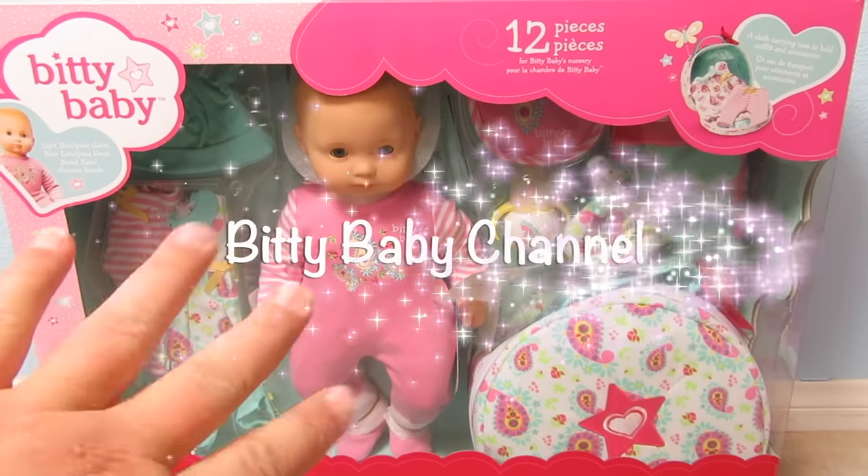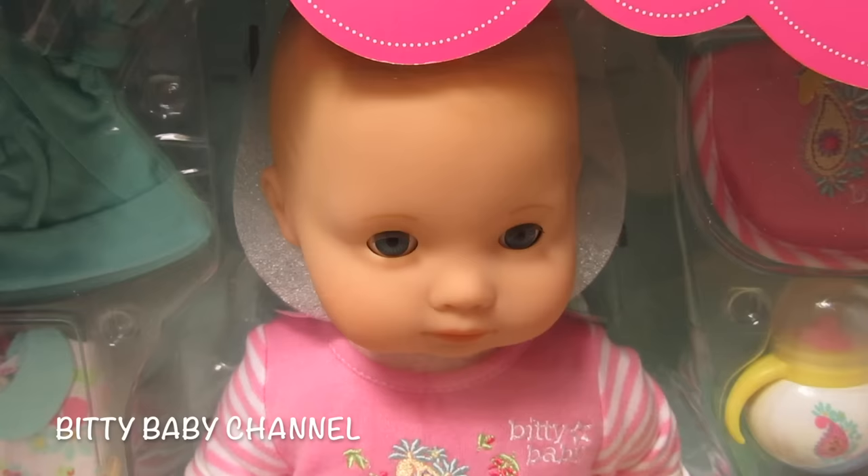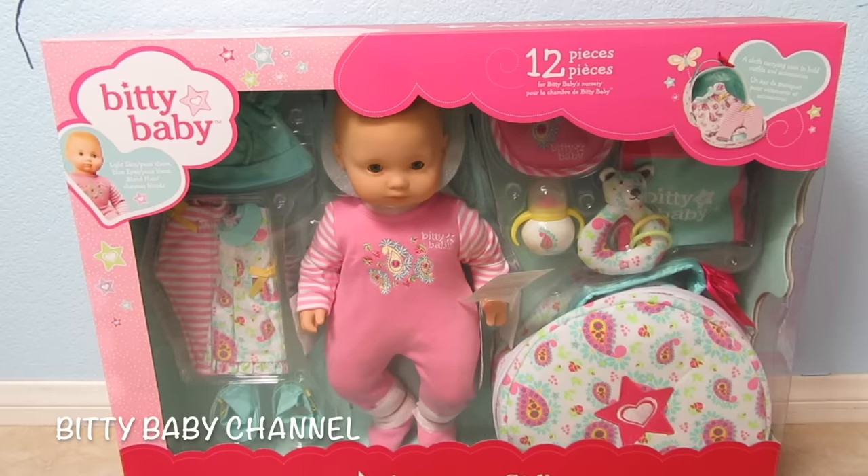Hi everyone, this is Heather with the Biddy Baby channel and today I am so excited. Look at this sweet baby girl. She is a Biddy Baby that I found at Costco. Costco is selling Biddy Babies right now.